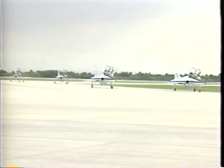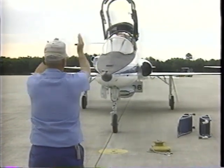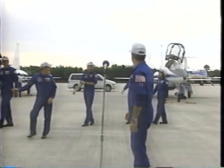The STS-49 astronauts arrived here at Kennedy Space Center's Shuttle Landing Facility Monday about 7 p.m. We'll be listening to their comments as they spoke to a crowd of reporters upon arrival.